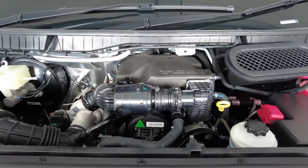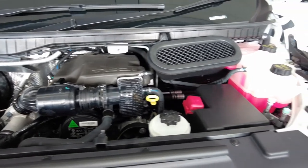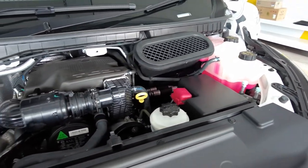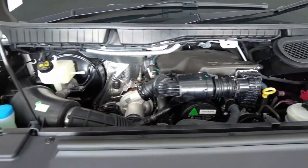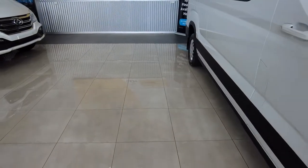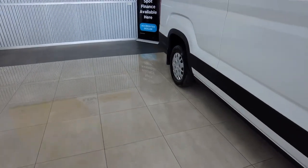Under the bonnet we have a 2-litre engine that produces 110 kilowatts and 375 newton metres of torque. This minibus has a 6-speed automatic ZF gearbox. It has rear wheel drive and also has front and rear disc brakes.